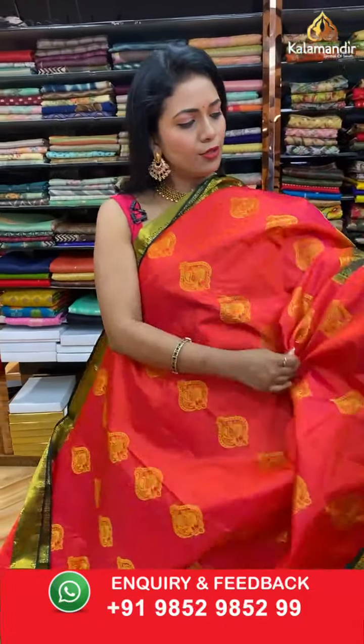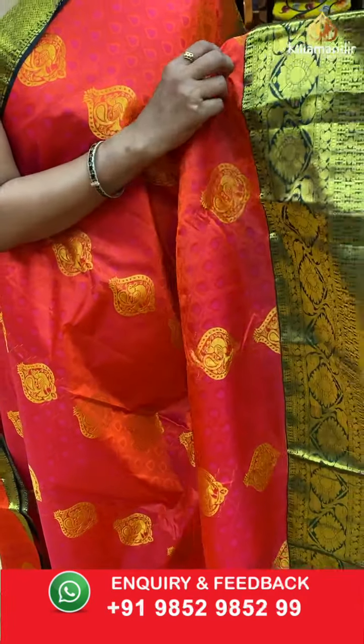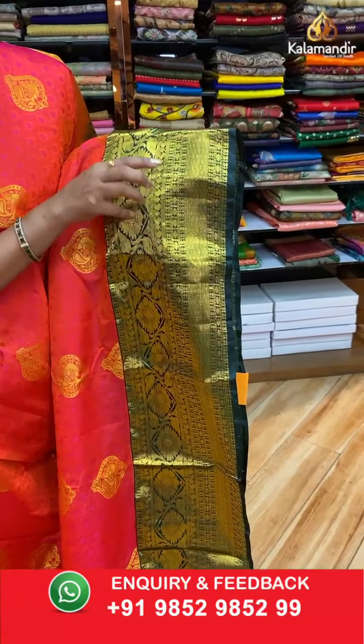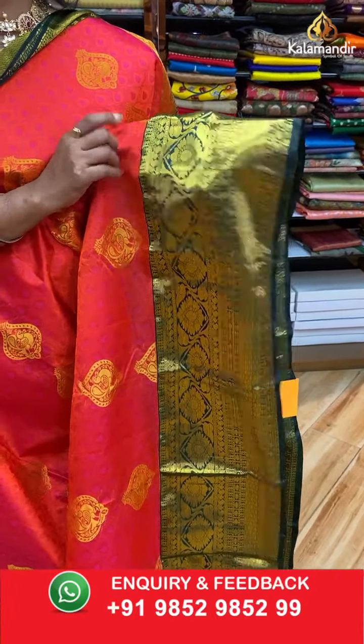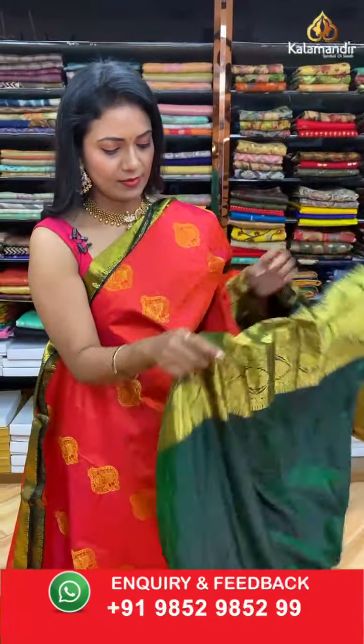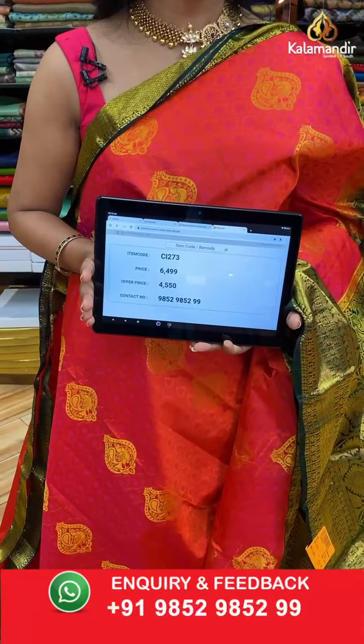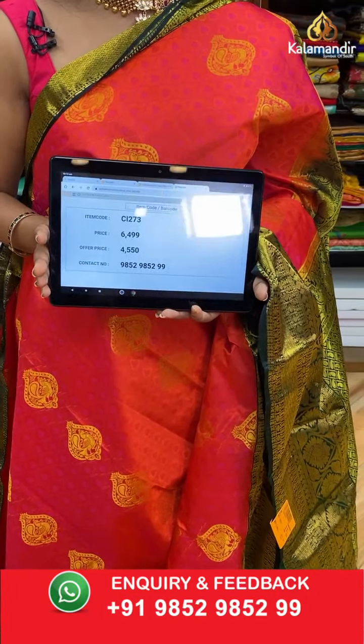Next, a pink and orange mixed dual shade along with bottle green combination. All over the body: self-embossed drop booties with leaf motifs and peacock motifs aligned vertically. The contrast medium border has floral zal and diamond brocade. The contrast pallu has parsley brocade in box pattern. The blouse is a contrast bottle green self-embossed one along with the border. Saree code CI273, actual price ₹6499, final price ₹4550.